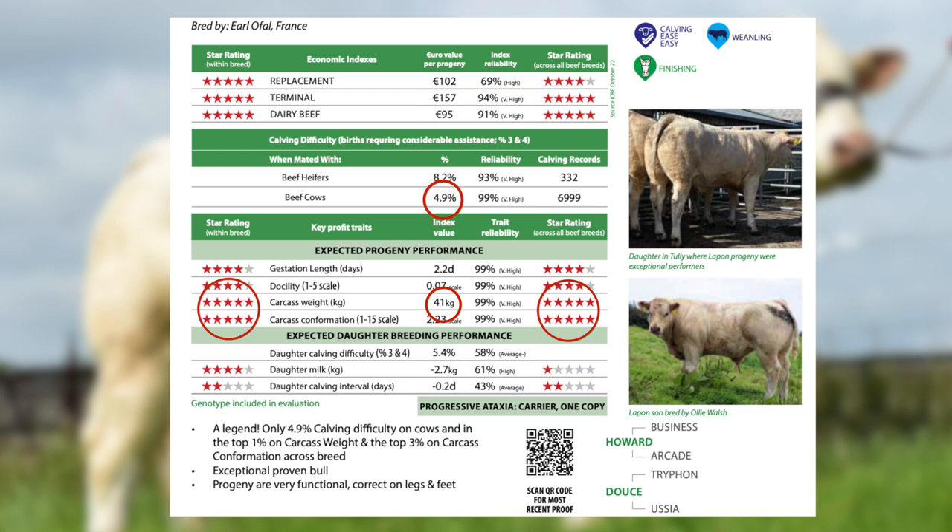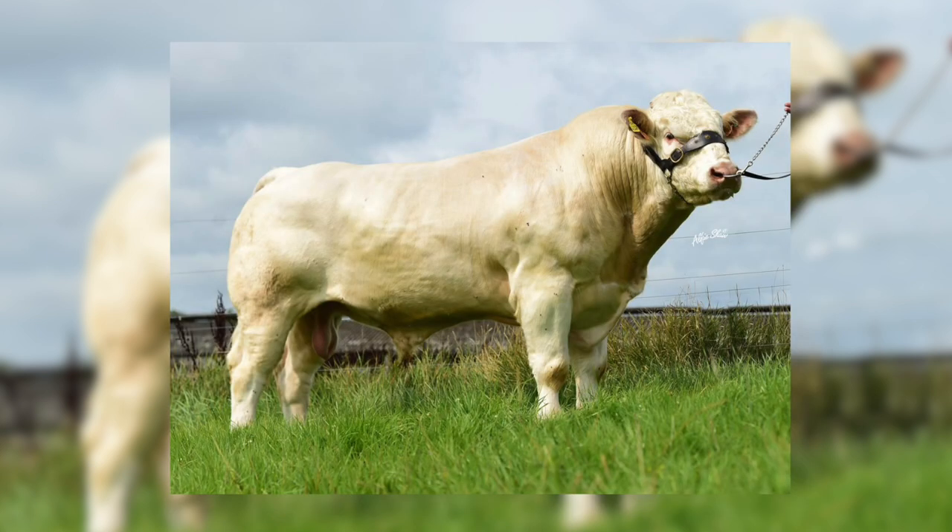This is a bull that's extremely easy to use. You can use him on pedigree maidens and on suckler cows from second calvers on. He's not carrying the double muscle gene, so he's very suitable for cows with extra shape.